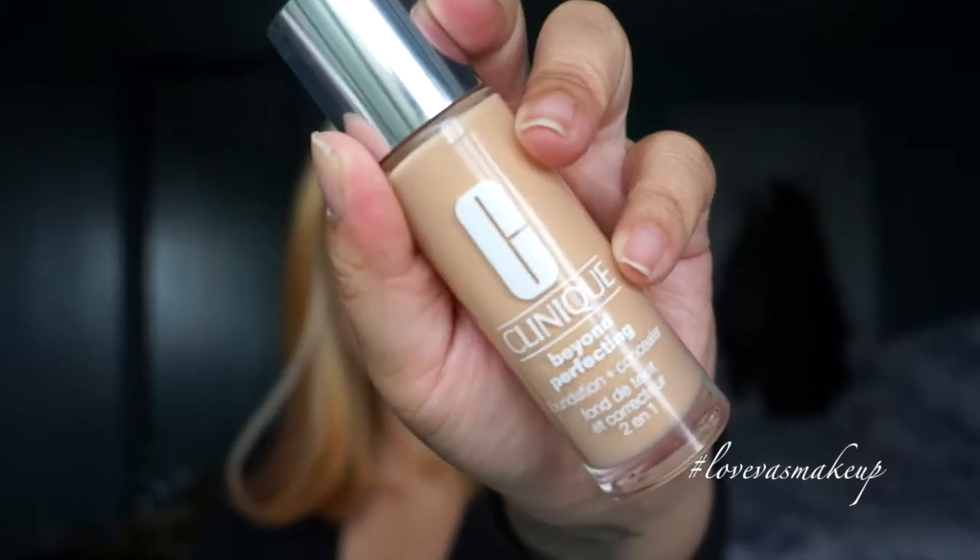Welcome back to my channel! Today is a first impressions video. The product is the Clinique Beyond Perfecting Foundation Concealer — basically a foundation and concealer in one. It claims to be a corrector as well, with a natural matte finish, medium to full coverage, and it's 100% allergy tested and fragrance free. Let's jump right into it.